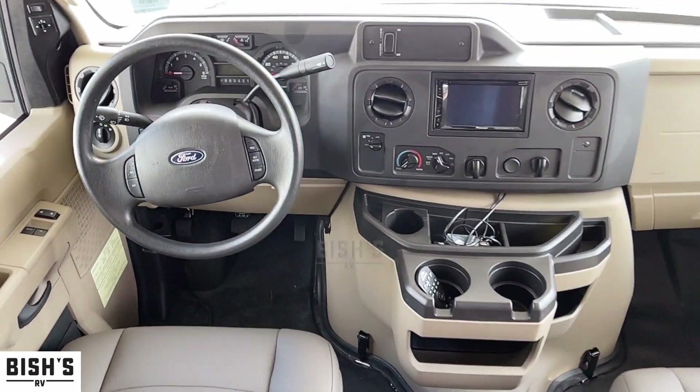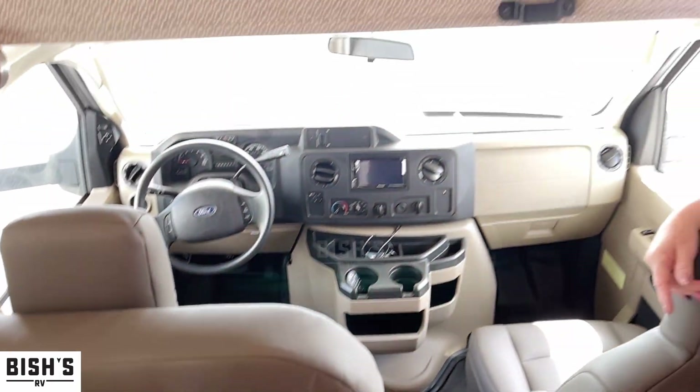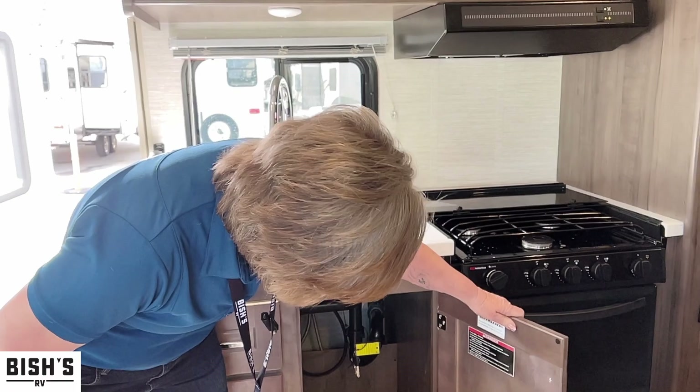This unit has only 7,128 miles, so it is very lightly used and in excellent condition. I don't know if you can see this lovely woodwork, but it's very shiny. Everything is very well made.